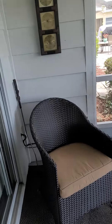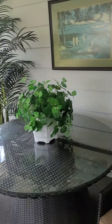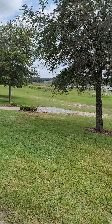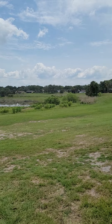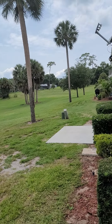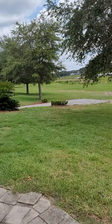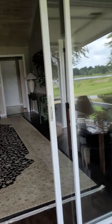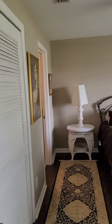You then come out to your screen porch, and this is the outside view. This is the master bedroom.